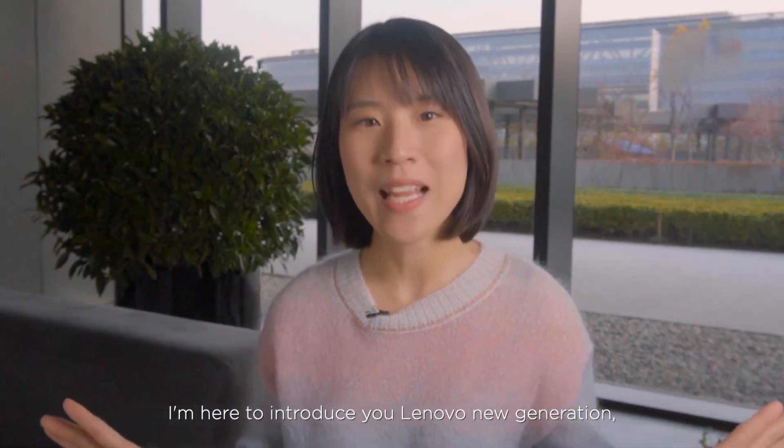Hi everyone, I'm Catherine, a product manager from Lenovo.